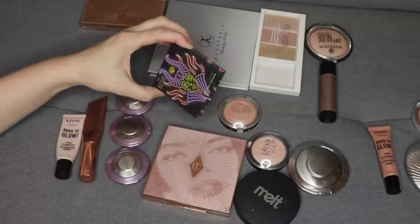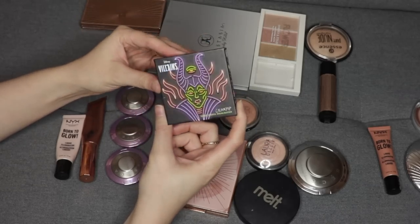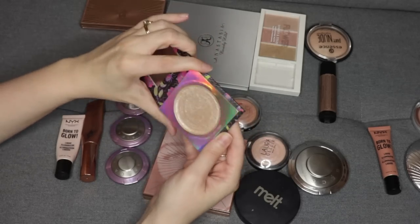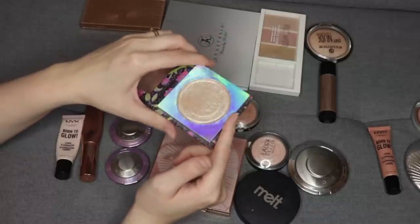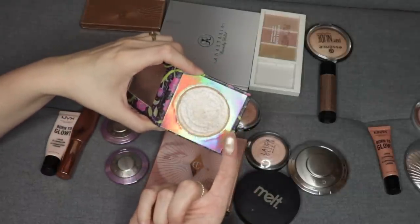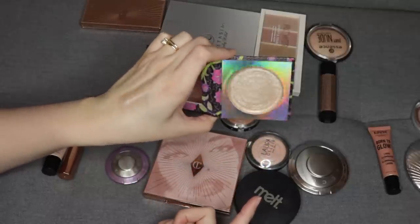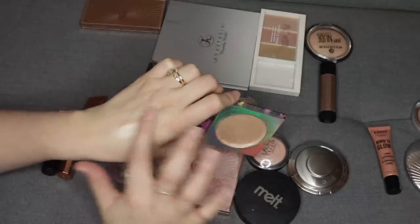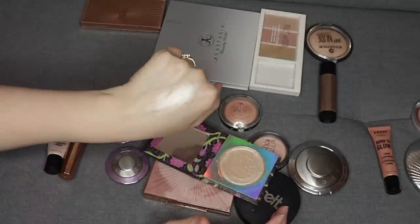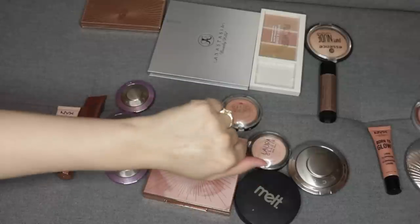Another one I'm going to pass on — it had a different product in there originally. It was a cream highlight from ColourPop. I love the packaging, it's the Maleficent packaging from their Disney Villains collection. What I did is I repressed a loose highlighter powder from Wet n' Wild and put it in there. This is just so blinding and metallic, and that is just not something I want to put on my face anymore. It's stunning, but it's so metallic and blinding, and that's just not my style anymore, so I am going to pass this on.